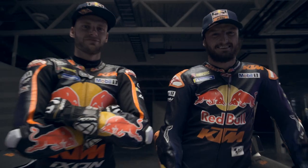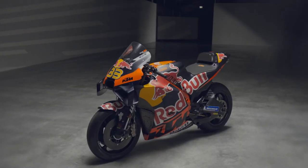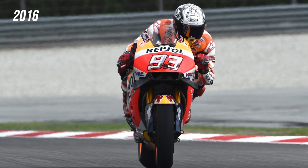For me personally, the aesthetic look of the bikes with the winglets — I am not a fan of that. Especially the 2023 bikes that we see. They look so alien compared to the bikes that we've seen in 2016, even before that.